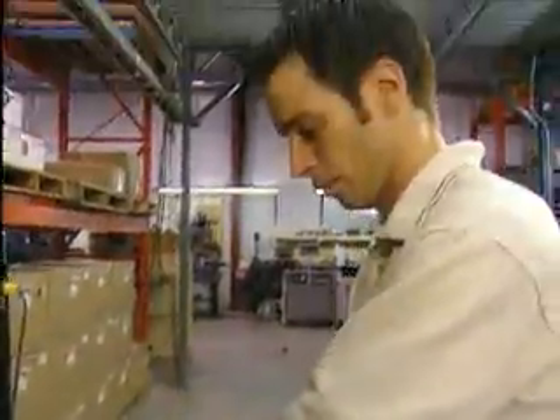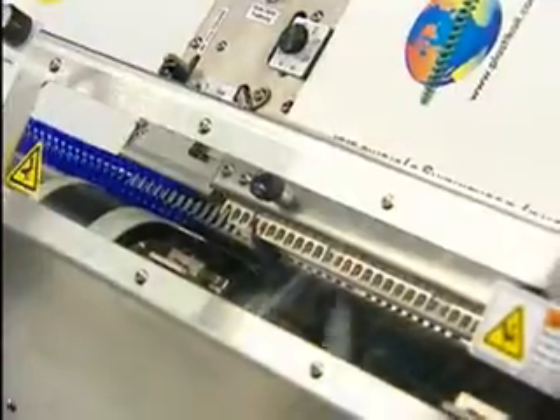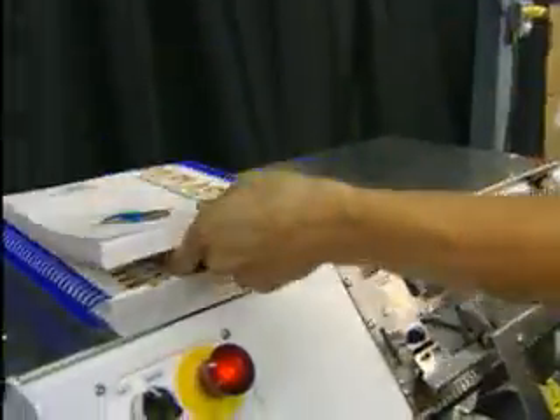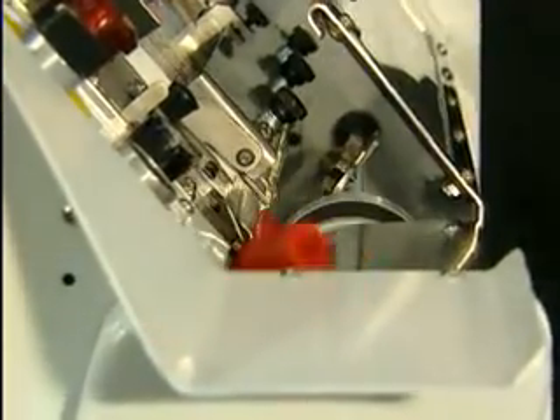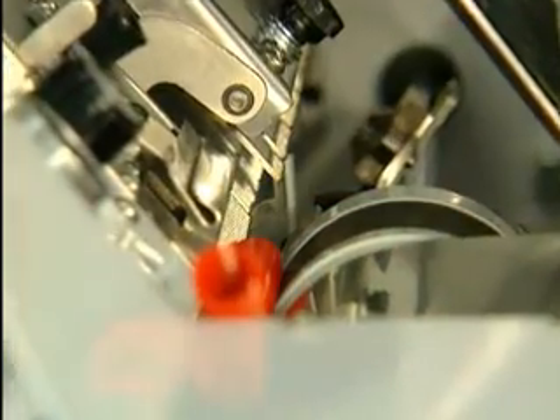In the binding industry, flexibility is key. You want the option of being able to run a job of 50 books that call for an 8mm coil, switch over to an order of 5000 with a 15mm coil, and then back again. For Gateway, that kind of performance wasn't viewed as a hopeful option, but a standard requirement.